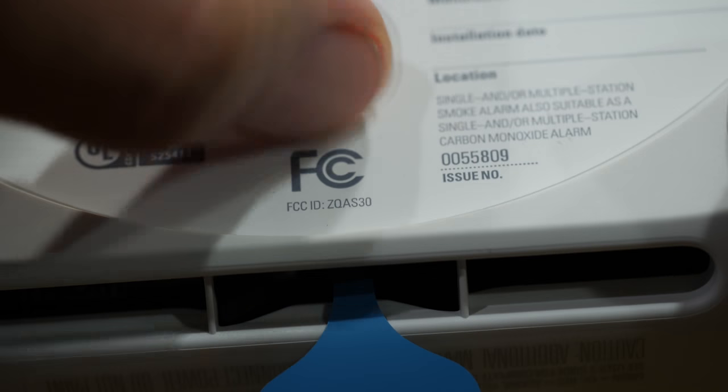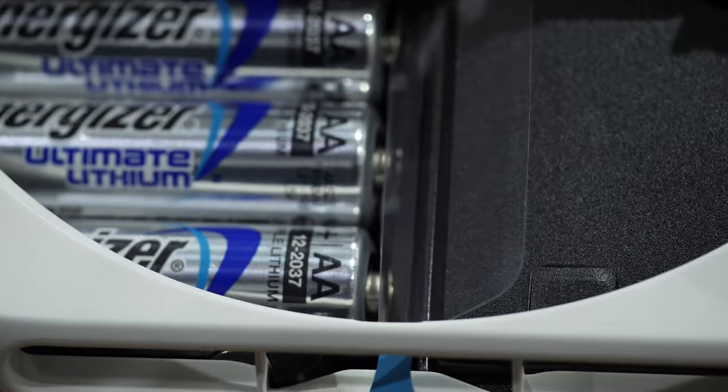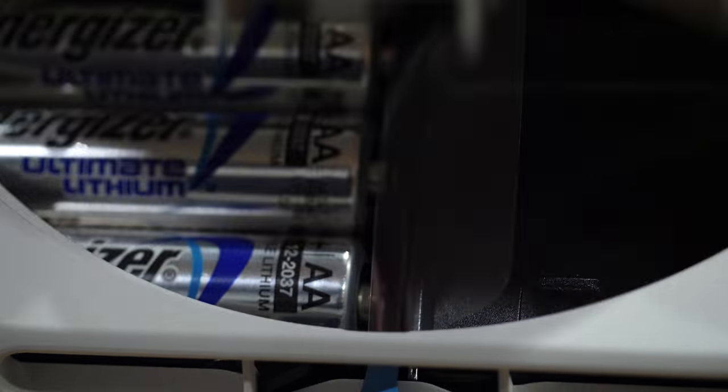The built-in microphone is what enables the second generation Nest Protect to test its speaker and horn. That test is called Sound Check, and it will try to perform it when you're not home, using its sensors and the app to know when you're away. On the battery-powered Nest, there's now a battery door that allows for much easier access to the batteries. The previous Nest Protect required more work to get into the battery compartment — now you just flip a switch, change the batteries, shut the door, and you're good.